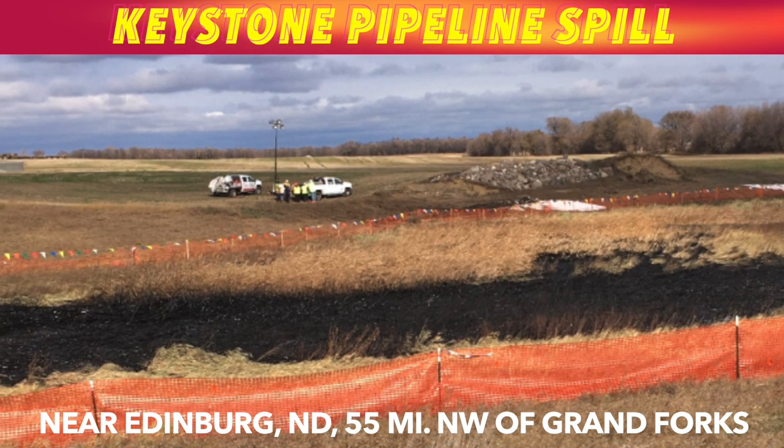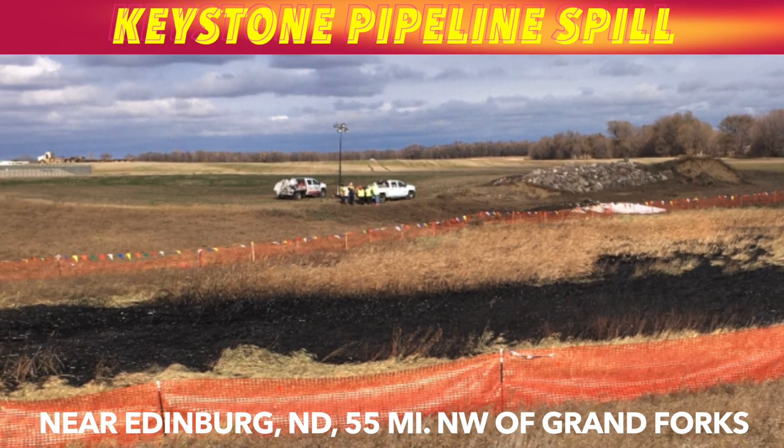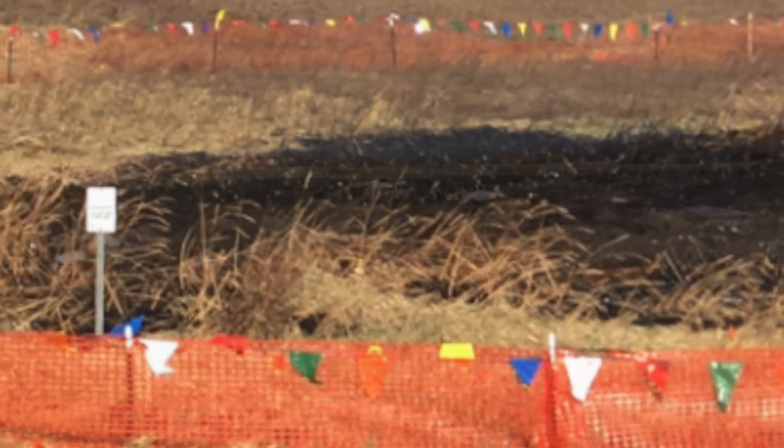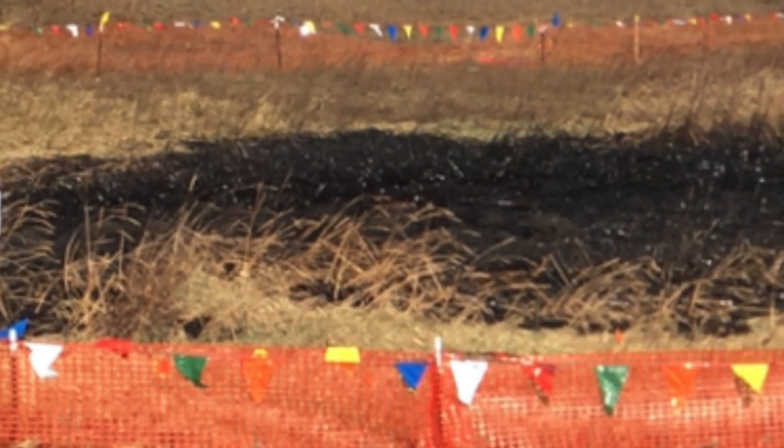Earlier, TC Energy estimated that 383,000 gallons of oil spilled from the pipeline before it was shut down. They also said it was contained to an area that equals about half an acre.